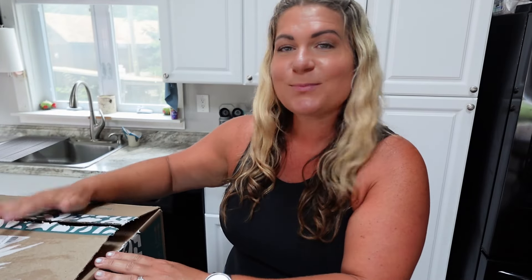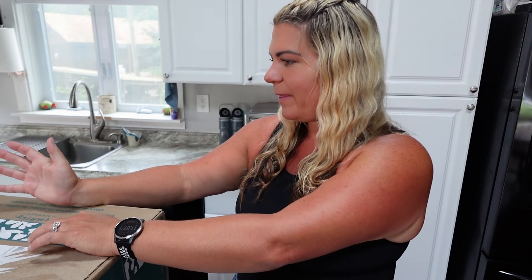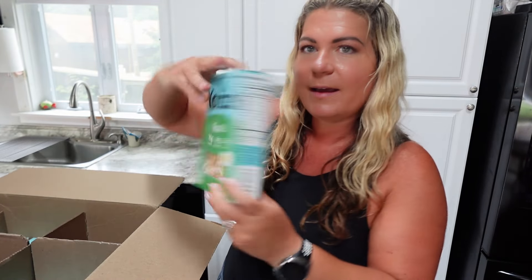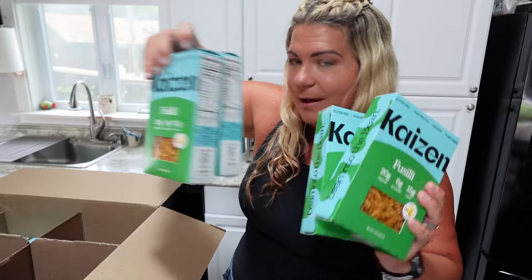I'm going to open this Thrive Market order and show you what I have, because one of the ingredients in here is going to be used in my cucumber salad. The packaging is made with 100% recycled content for carbon neutral shipping, so it all goes right into the recycling bin. First up, I have the Kaizen pasta — I use this at least once a week. It's a high protein pasta made from lupin flour and it's actually cheaper on Thrive than on their own website. The macros are fantastic.